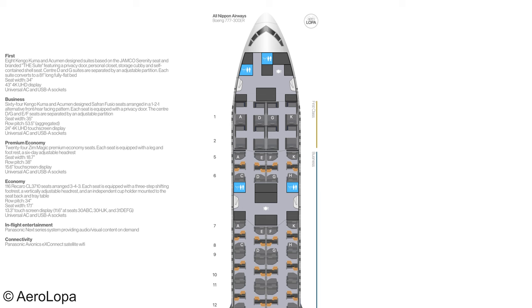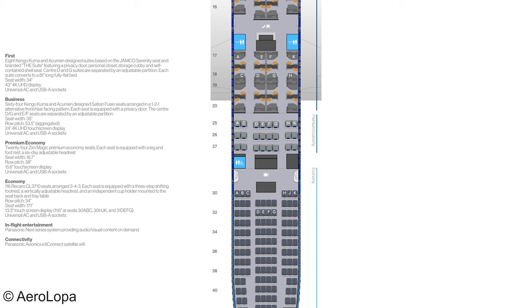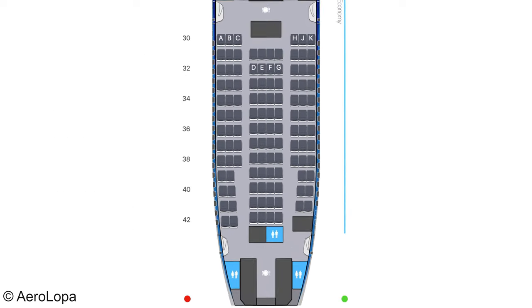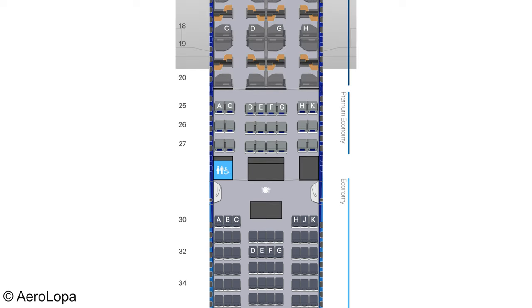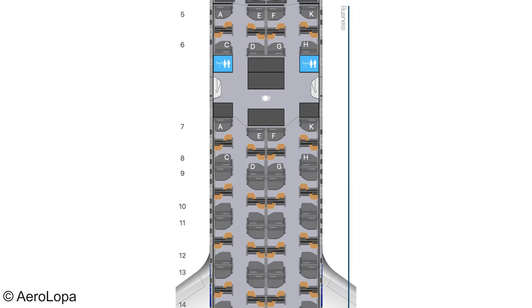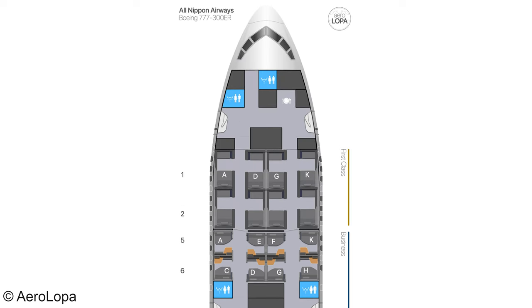ANA's Boeing 777-300ER seats 212 passengers: 8 in first class, 64 in business class, 24 in premium economy, and 116 in economy class. Economy class seats are in rows 30 to 42, premium economy in a 2-4-2 layout from rows 25 to 27, and business class in rows 5 to 20. Odd-numbered rows are rear-facing and even numbers are forward-facing. ANA's first class cabin is a 1-2-1 layout with just 8 seats in total in rows 1 and 2.